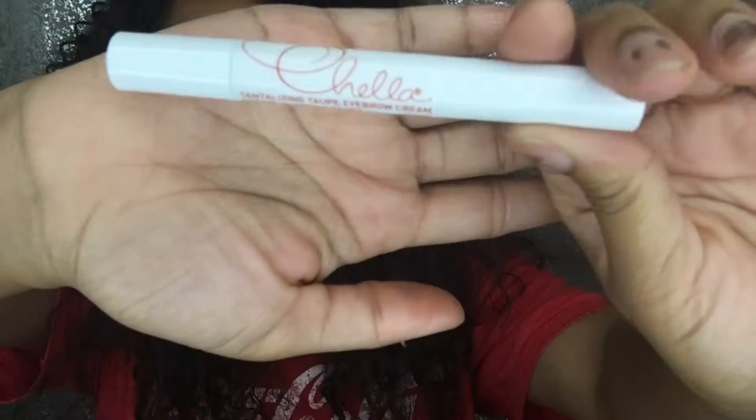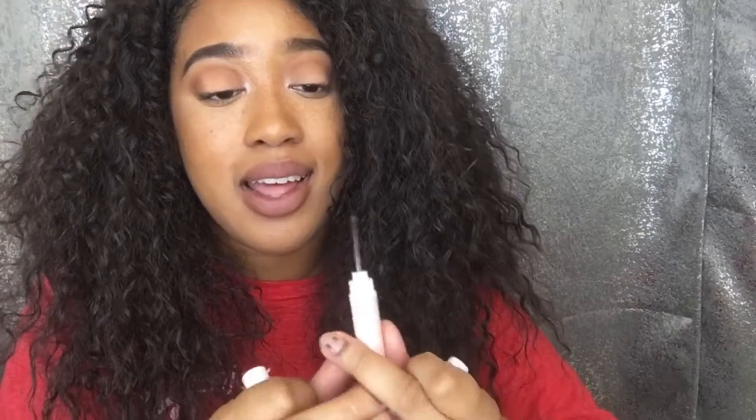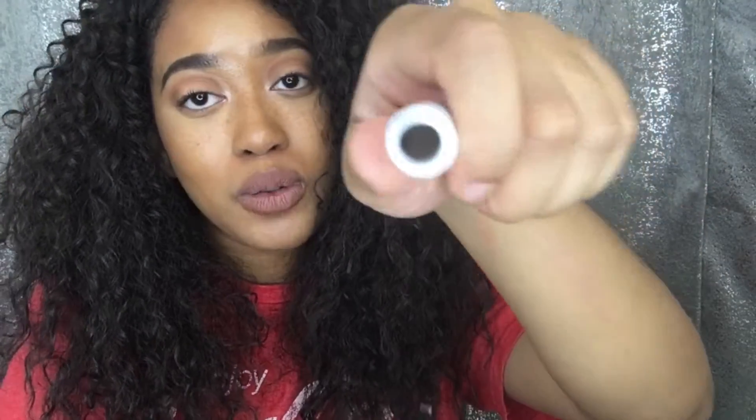The next product is the Chella Tantalizing Taupe eyebrow cream. One side has a brush on it and the other side has the product in it. I'm not sure if the packaging is supposed to work this way - I don't understand how I'm supposed to get this brush into this hole. This does not seem practical. I don't like this packaging. I wish it came in like a pomade because it's a cream product.